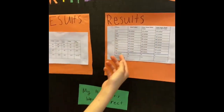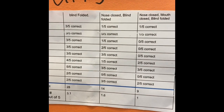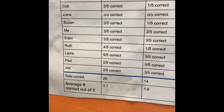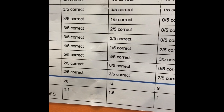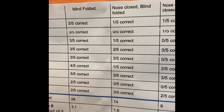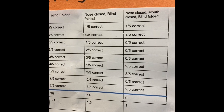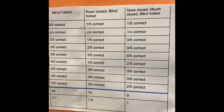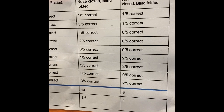Here are my results and here are my nine people. These are the three trials. When they were blindfolded, they got 28 correct. When they had their nose closed and they were blindfolded, they only got 14 correct. And when they had their nose closed, their mouth closed, and they were blindfolded, they got only nine correct.